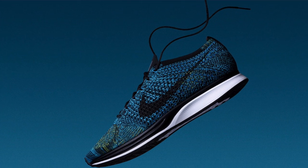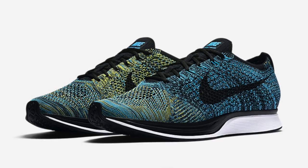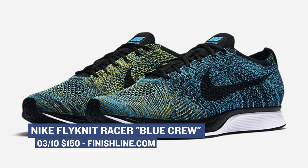On the lifestyle tip, we have the Nike Flyknit Racer in Crew Blue. The way Nike uses the Flyknit on the upper of this shoe is pretty cool with the color changes — it looks really nice. Those will cost you $150.